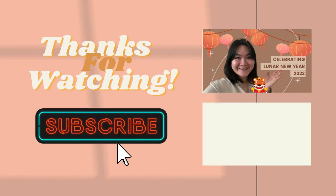Thank you guys so much for watching this video. If you liked it, be sure to give it a big thumbs up and don't forget to hit that subscribe button. I post videos every week and I'll see you again on my journey next week.